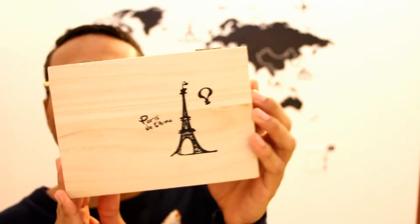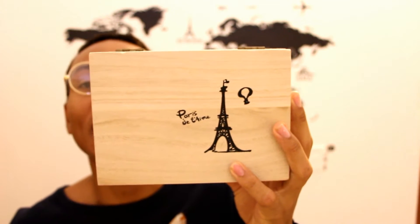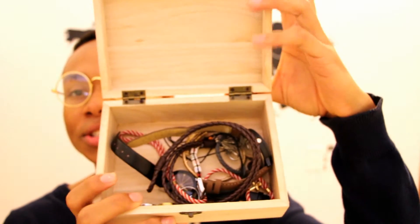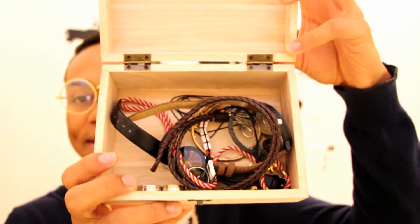This next thing I also bought on Wish — it's this little box that says 'Paris je t'aime,' which means 'Paris, I love you' in French. I use it as a jewelry box and keep all my watches, bracelets, rings, and things like that inside. This cost about twelve dollars.